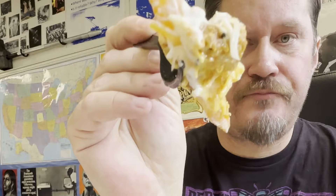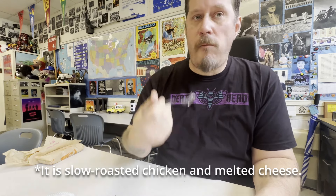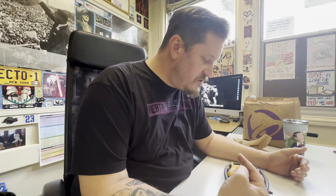Looks like there's chicken on it. Sour cream. What is this? It's like... chicken, that's for sure. Some sort of sauce — it's almost like their enchilada sauce. You can see a lot of white sauce on there. So what I would say is I like the flavor.